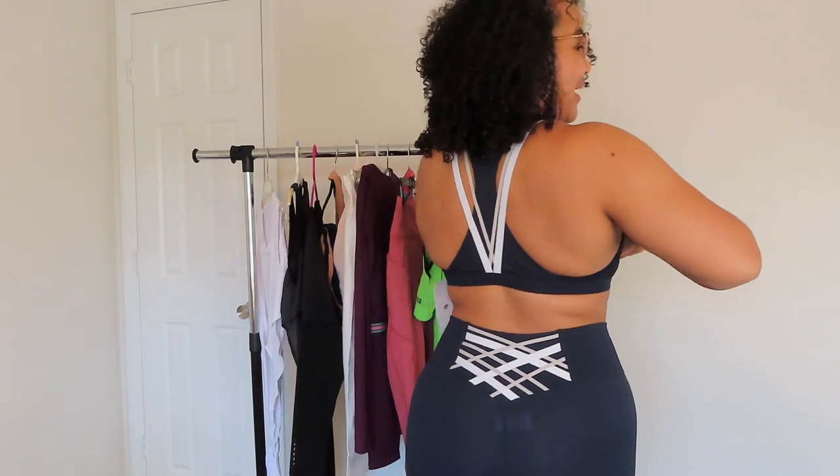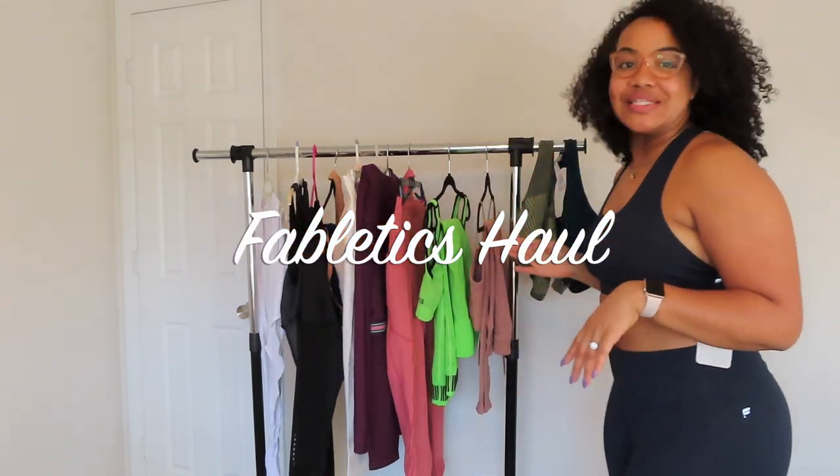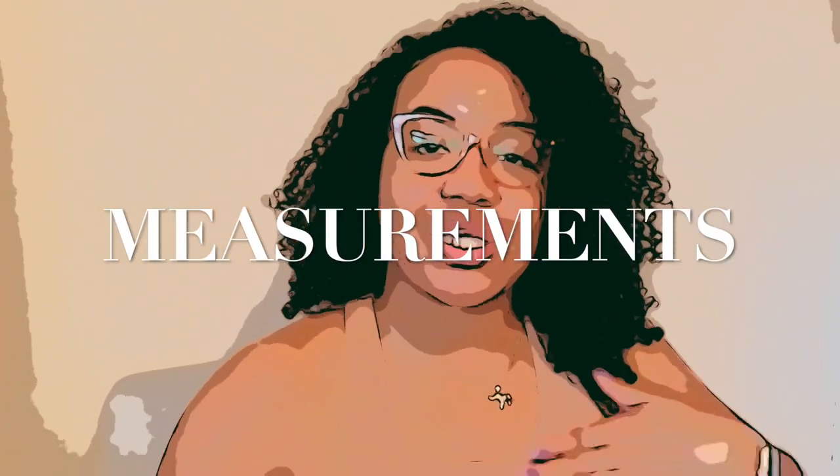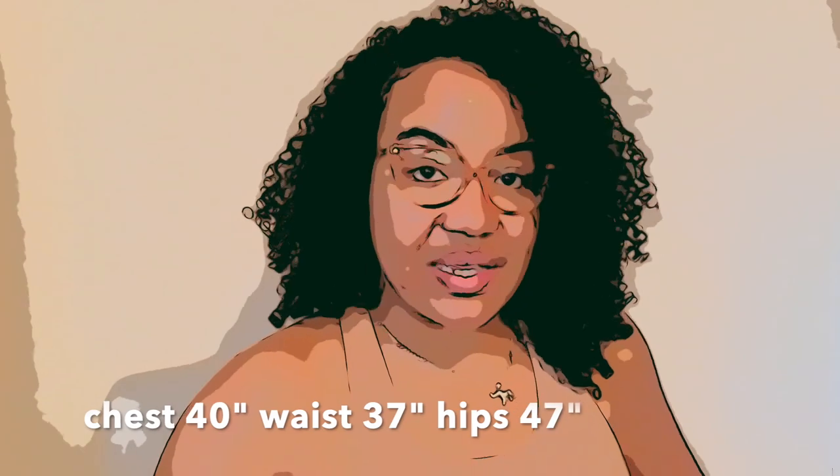I'm getting real comfortable with y'all, okay, showing y'all this six-pack that is not present. Today's video is going to be a try-on haul from one of my past favorites, Fabletics. I'm very curvy as you can see — I have very wide hips. My measurements are 40, 37, and 47 inches on the hips.